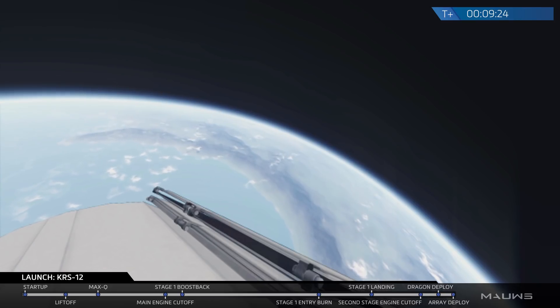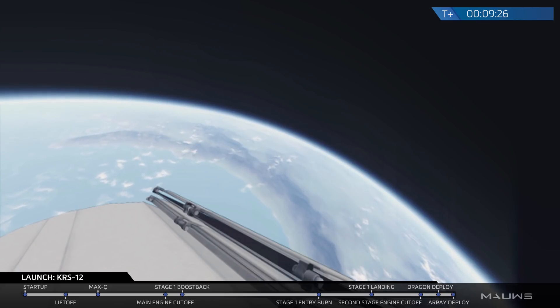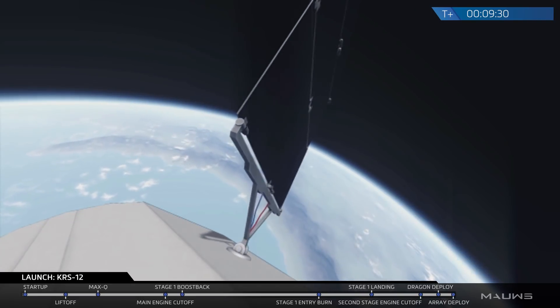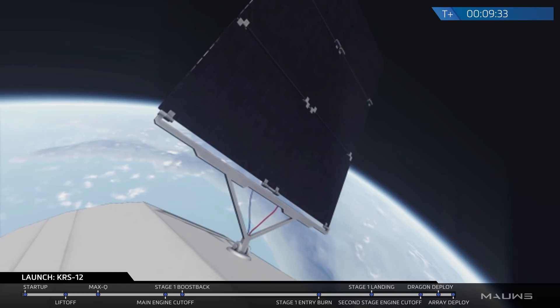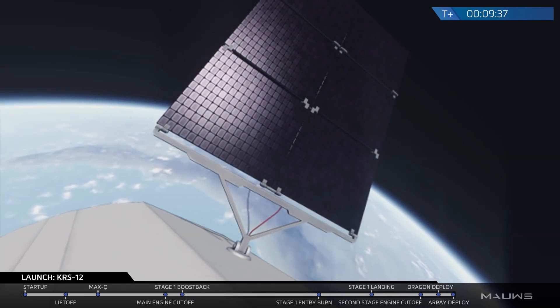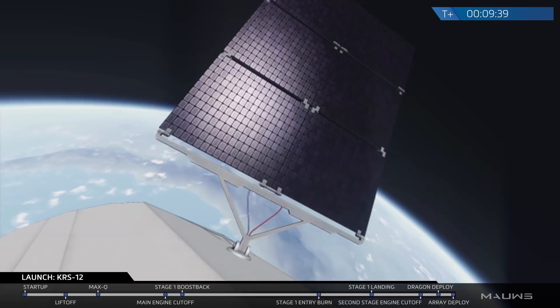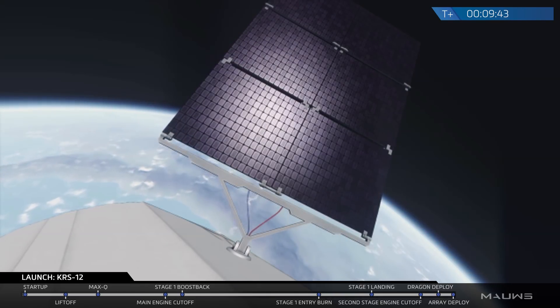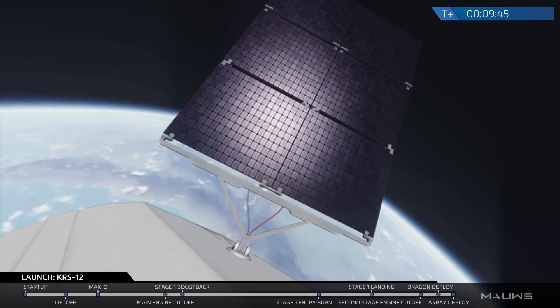Solar array deploy should be happening in just a few seconds right now — and there it is. Those are the solar arrays of Dragon slowly unfolding. Looks like a successful solar array deploy. Dragon's propulsion system is also primed and ready to thrust its way towards the ISS.